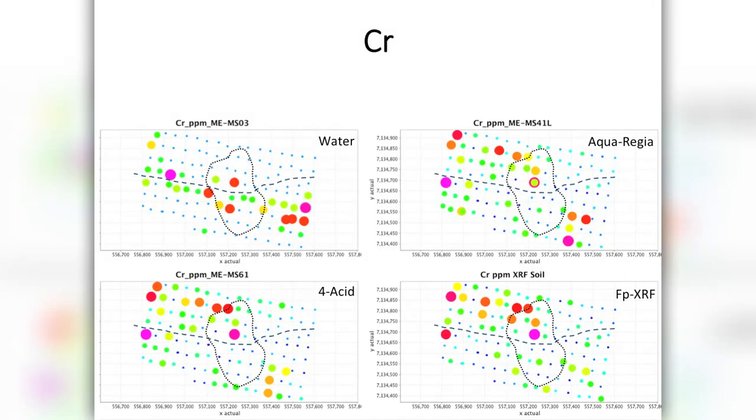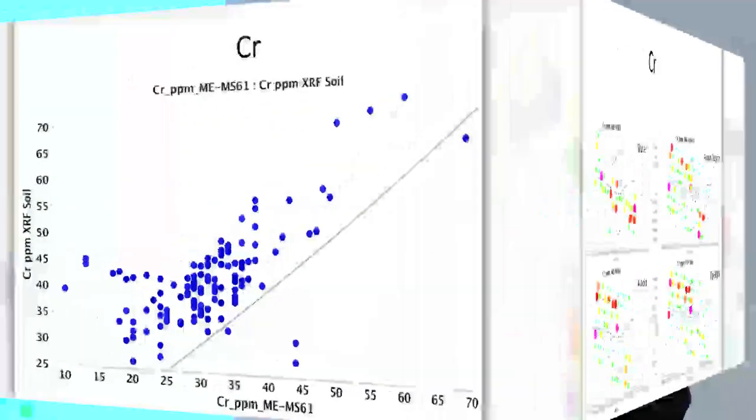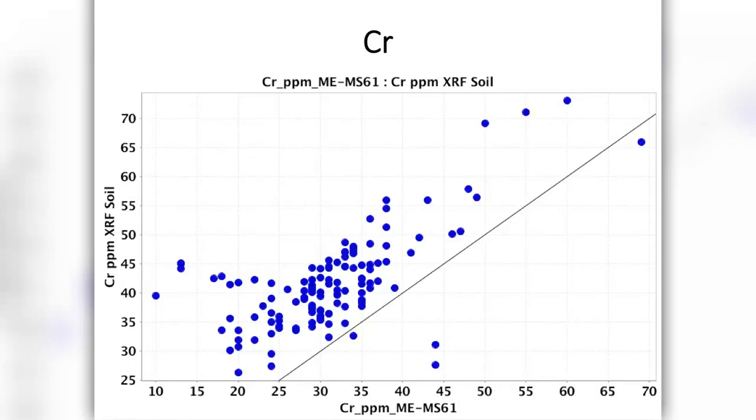Moving on to chromium — another great element that kimberlites tend to be elevated in — you can now see with water those little areas related to swamps, and as we get more and more aggressive with digestion through aqua regia to 4-acid, it becomes more and more clear as something streaming off the kimberlite. The PXRF actually gives us perhaps one of the better results — virtually all of the response is sitting in that northern quadrant, which is in the up-ice direction scraping off the top of the kimberlite. We're dealing with really low numbers and not particularly great correlations, but the anomalous values are very clear — essentially anything larger than 50 ppm chromium we would get excited about.